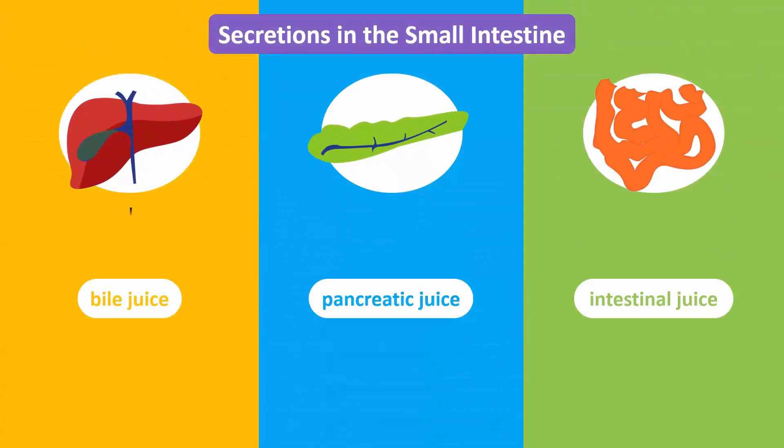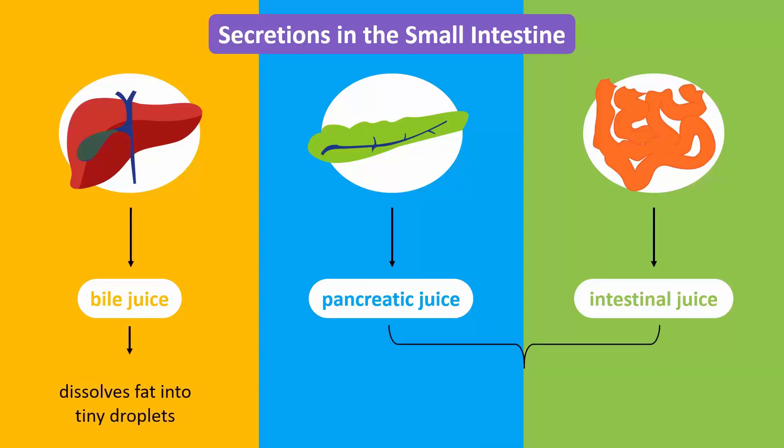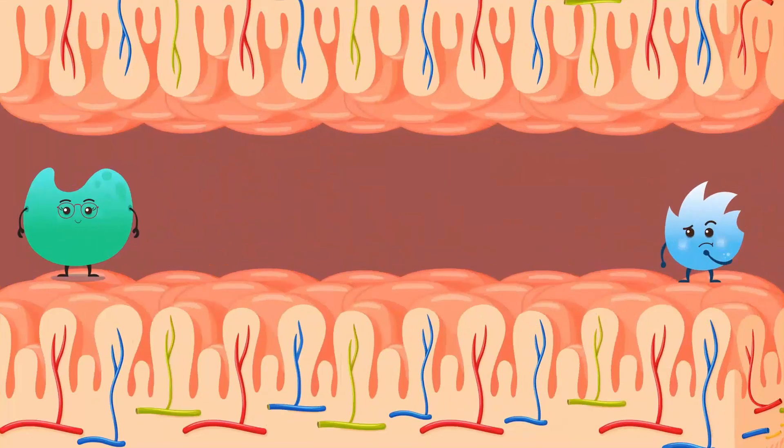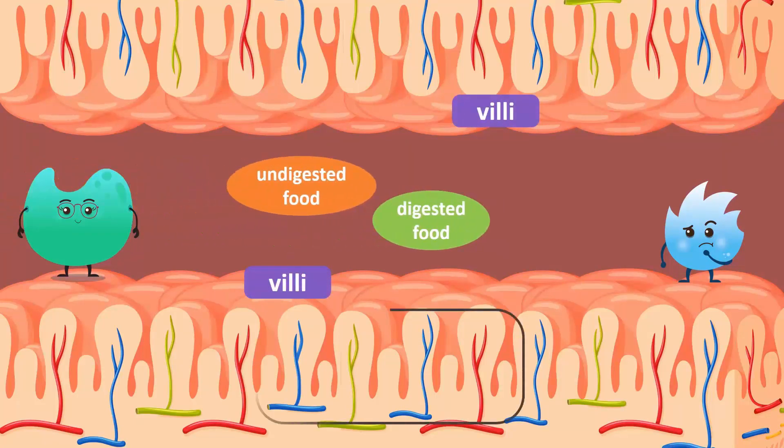The liver secretes bile juice while the pancreas secretes pancreatic juice. The small intestine also produces intestinal juice. The bile from the liver dissolves fat into tiny droplets, and the pancreatic and intestinal juices complete the remaining digestion of carbohydrates, fats and proteins. The digested food is absorbed into the small intestine. The inner surface of the small intestine has many finger-like projections called villi, which have a widespread network of blood vessels that carry the digested food to all the cells in the body.